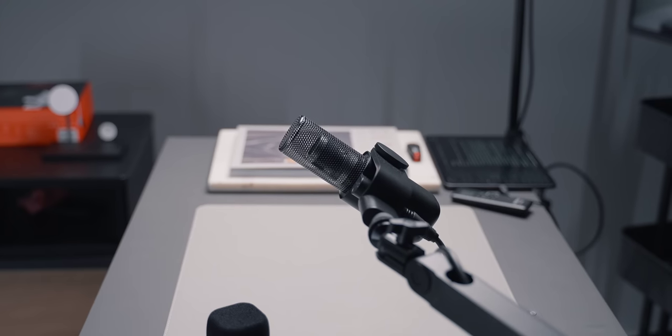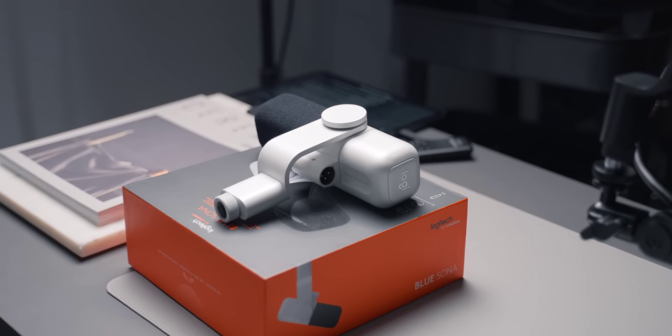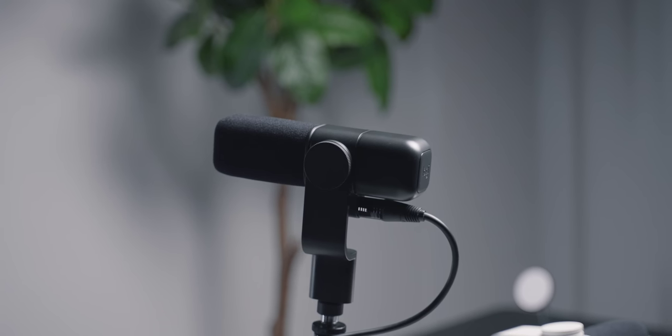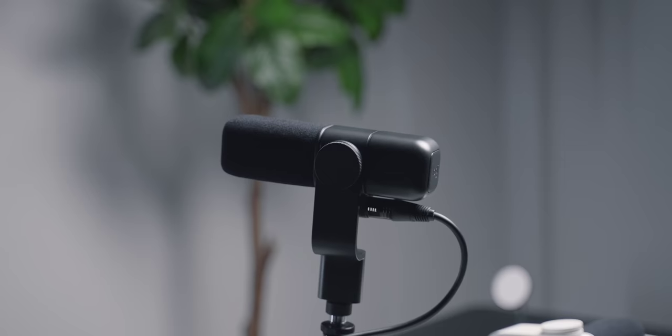I think any audio expert who knows how to get the most out of voice recordings can make this mic sound absolutely incredible. I also think it looks really good. I have both the black and white models, and this black one is my personal favourite. It has a very clean and minimal design, and I think it's a great all-round mic for any sort of audio recordings — videos, podcasts, gaming, whatever it might be. Fantastic mic.